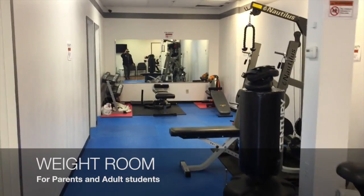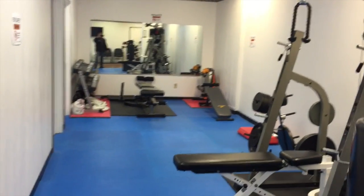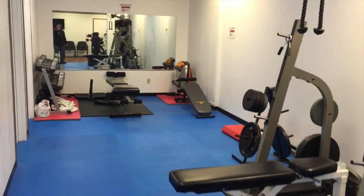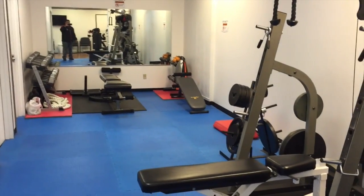Over here is our weight room. Parents and students can use this room if they're waiting for their kids to finish up, or if they're waiting for their class to start, or after classes they can use the equipment here.